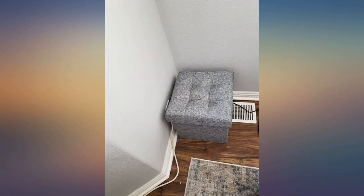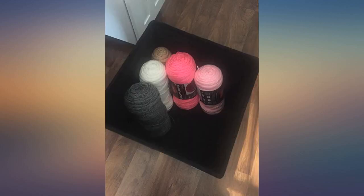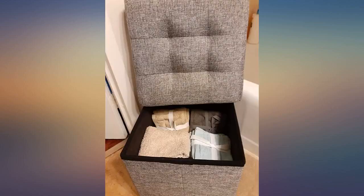I ordered the grey linen and the color is fantastic, exactly as shown in the picture. This ottoman exceeded my expectations and is holding up very well. It's easy to spot clean too, and if you have pets, it doesn't attract hair at all.